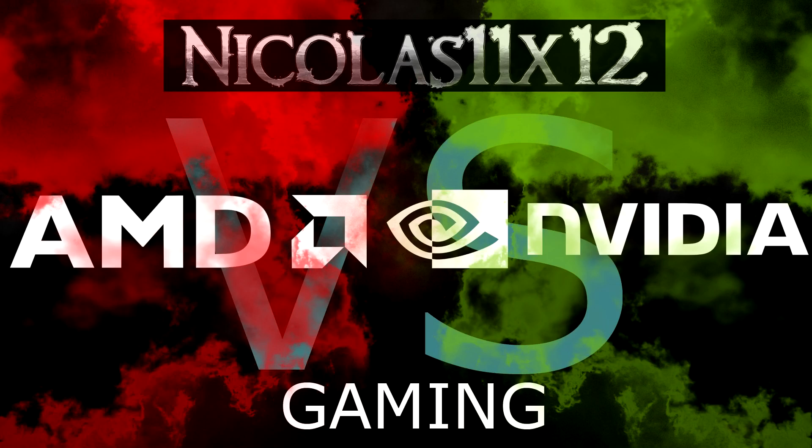Welcome to the Niklas 11x12 technology channel. It's time for an AMD vs Nvidia graphics card battle. Lots of people wanted to see such a video and therefore I decided to make one.